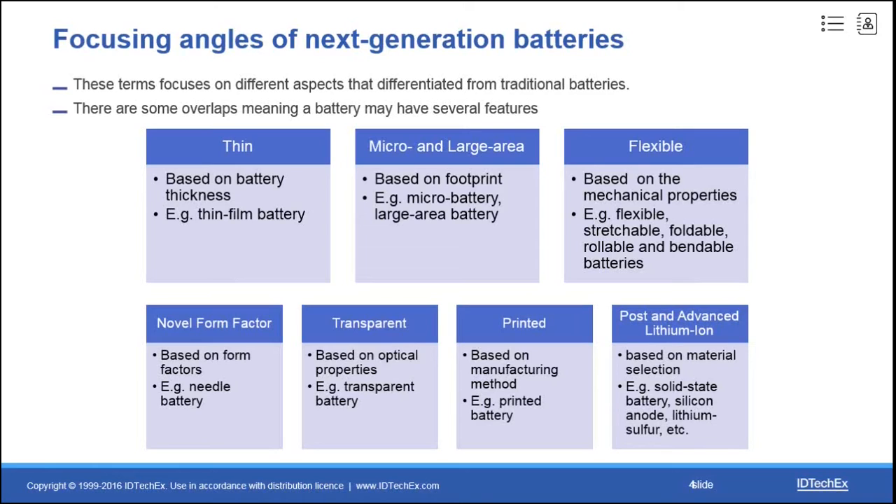We also conduct research from the materials point of view. Many flexible, printed, and thin film batteries are based on material or electrochemical system innovations, such as solid-state battery, lithium-ion battery, etc.